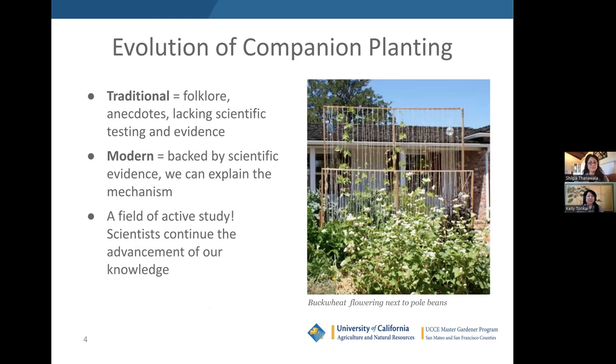We're focused on the ecosystem as a whole, in contrast to what's traditionally thought of as companion planting, which was often based on folklore, anecdotes, and traditions about pairing plants to improve flavor or yield. Some of these assertions may have worked, but often lacked scientific testing and evidence. Today, with modern companion planting, we're much better equipped to study how and why plants interact with one another. We have advanced, highly sensitive instruments and a much deeper scientific understanding of horticultural processes. This is a field of active study, and we're constantly learning new things.